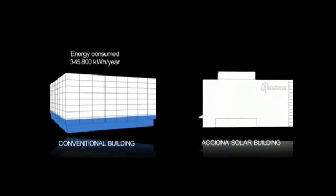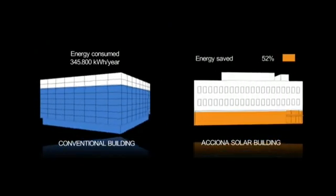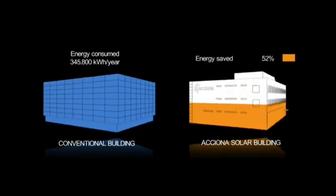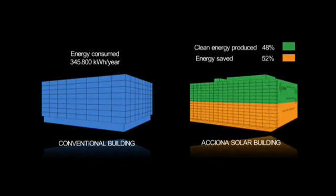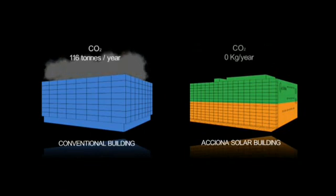The building has been designed to save more than half of the energy consumed by a similar conventional building, and to cover the rest with renewables. This avoids CO2 emissions to the atmosphere.